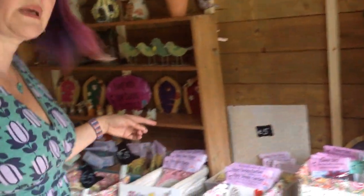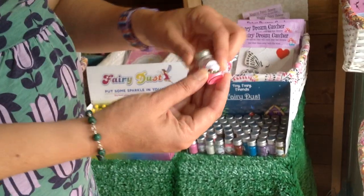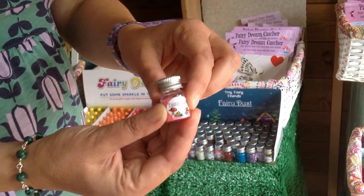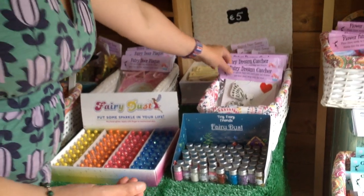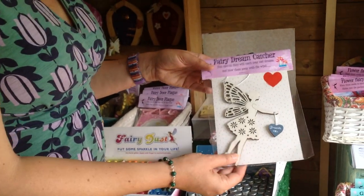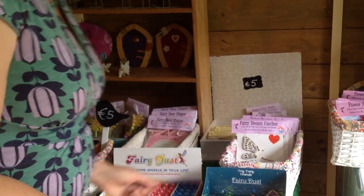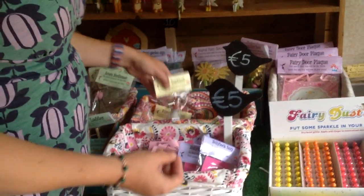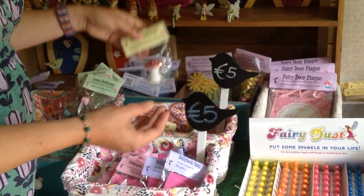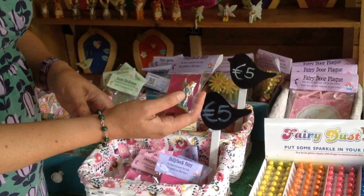Over here we've got a big range of fairy accessories — the obligatory fairy dust of course, everyone needs a few bottles of that. We've got a lovely fairy dream catcher to take all those bad dreams away. And then some little accessories: magical flowers, toadstools, and little miniature fairies you can put in your fairy garden.